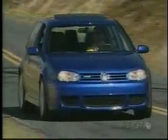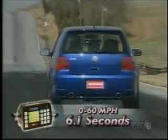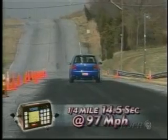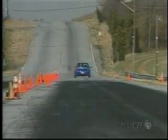And of course, it wouldn't be a modern performance car without serious wheels and rubber. On the R32, that means 18-inch alloys wearing Goodyear 225/40 Z-rated summer performance tires. On the track, this ultra-modern hot hatchback posted a best 0-60 time of 6.1 seconds. The quarter-mile took 14.5 seconds, ending at 97 miles per hour — a half-second quicker than our last GTI VR6, despite the R32 weighing almost 400 pounds more.